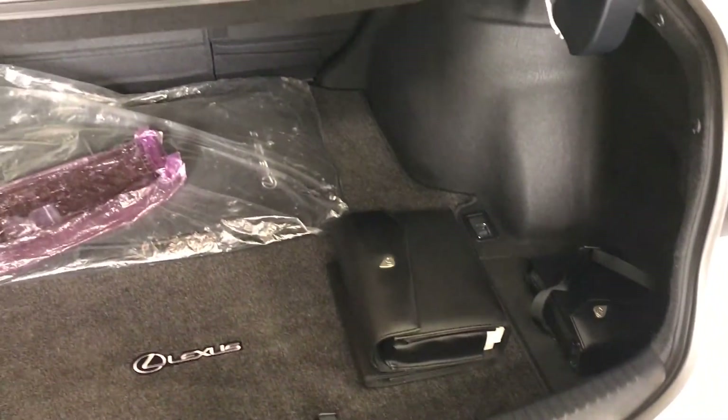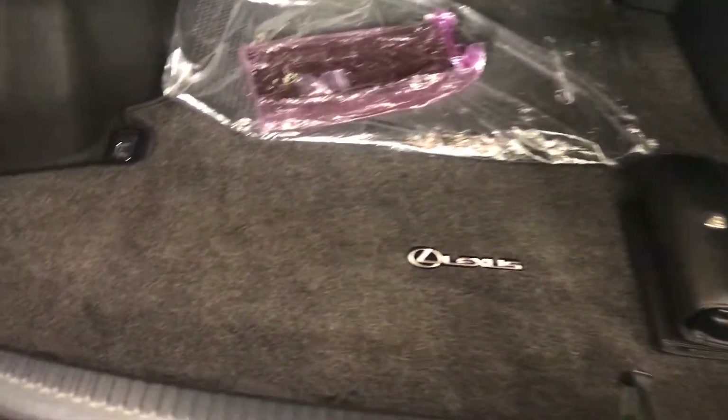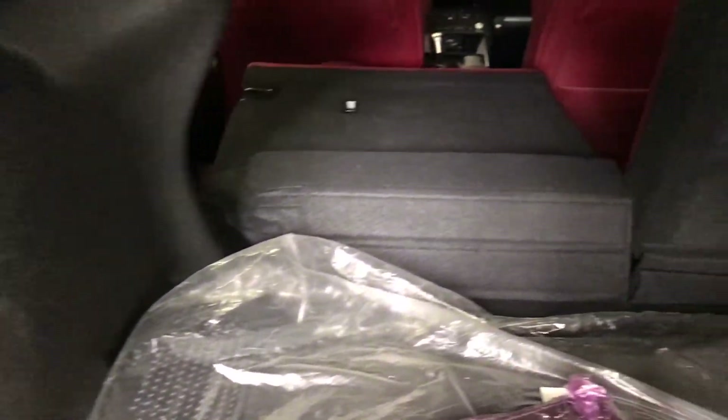Spare tire and jack come underneath the floor. There's a full-length carpet for the trunk area, cargo tie-downs in all four corners, and the back seats fold down.